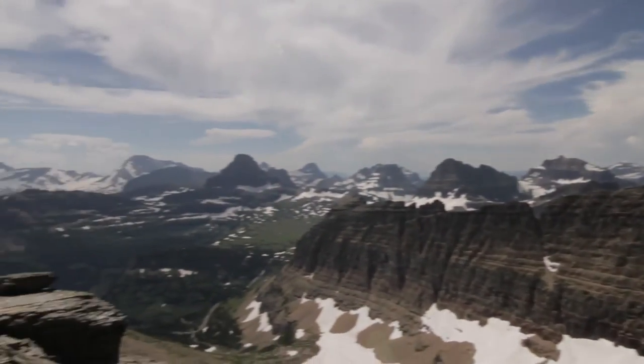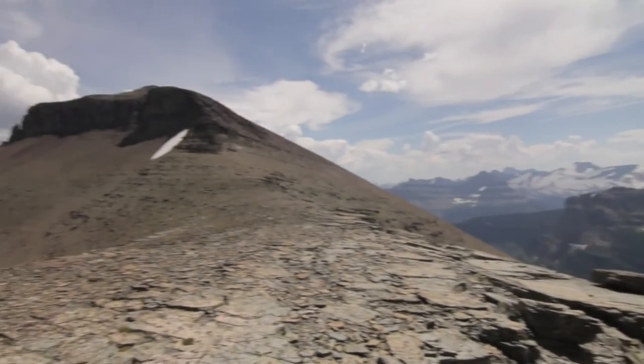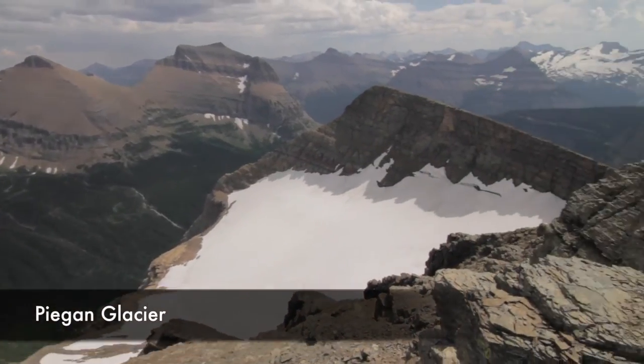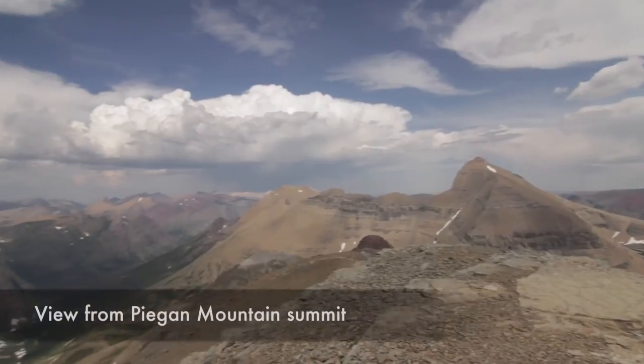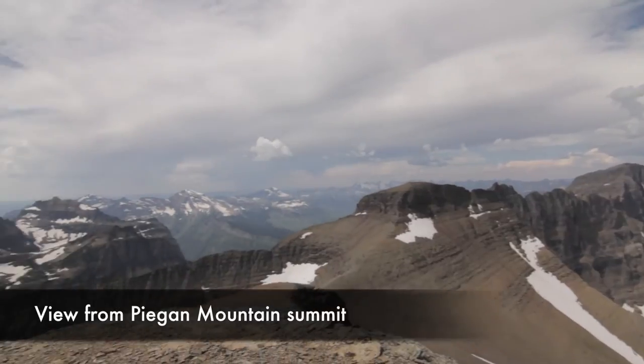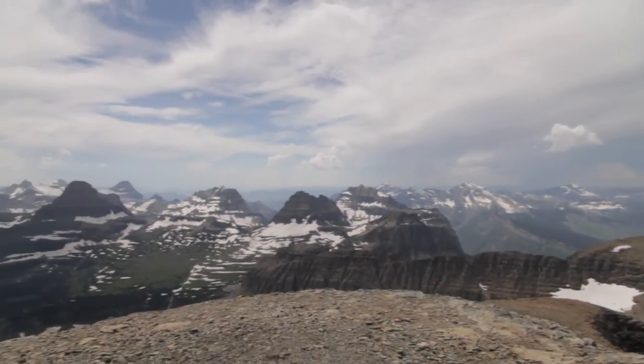Then we traversed across and up to Pagan, and we got to look at Pagan Glacier and just the wonderful panorama views. I think we saw five of the six 10,000-footers of the park. I don't think we can see Kintla, but maybe we can — it's just a bump that we can't tell.